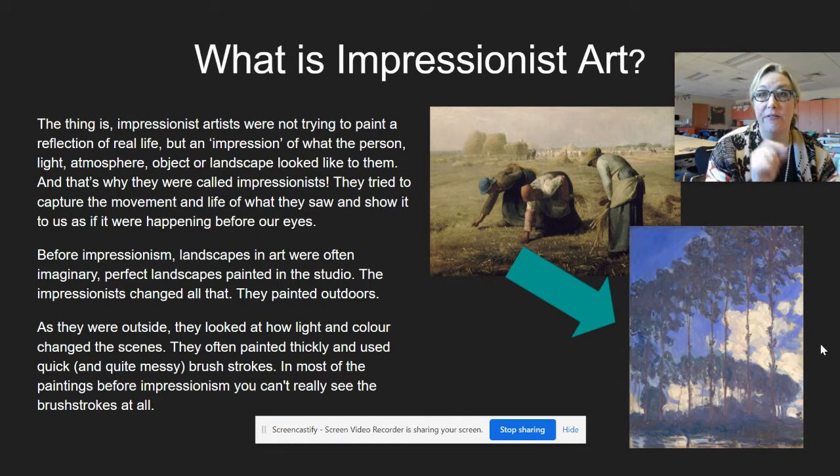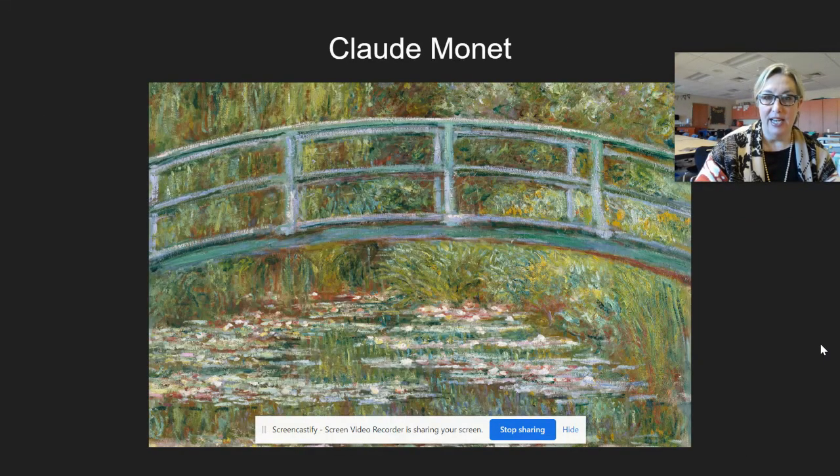to give an impression of what it felt like to be there, and they did this by not being as worried about being perfect, by using color in a new and bold way like Claude Monet did.